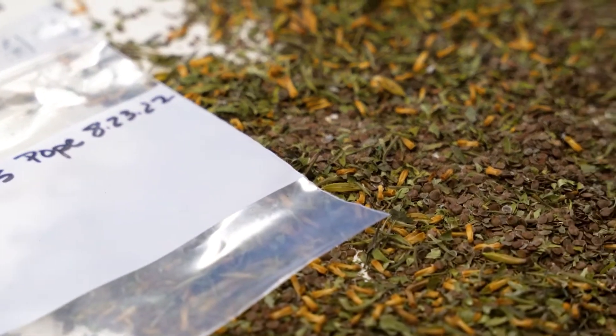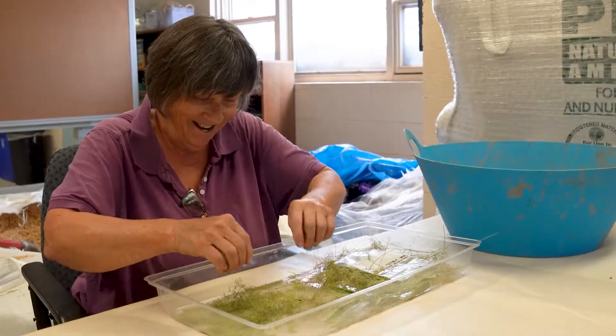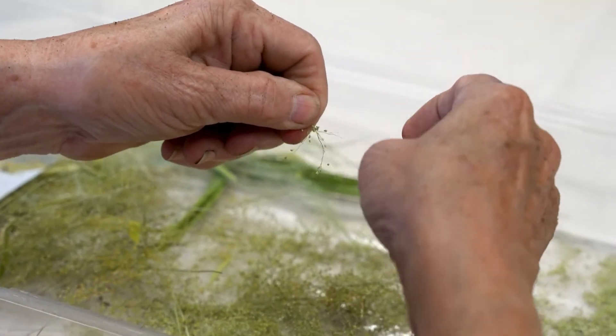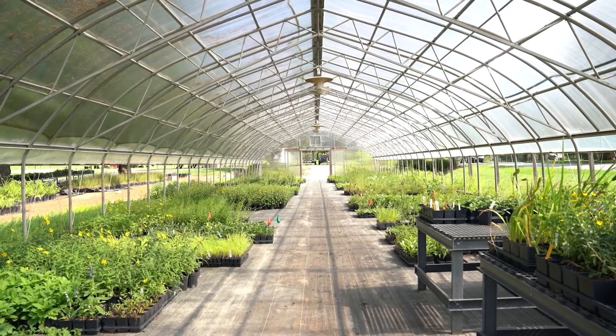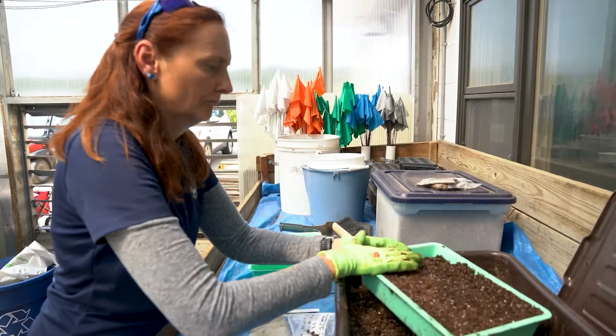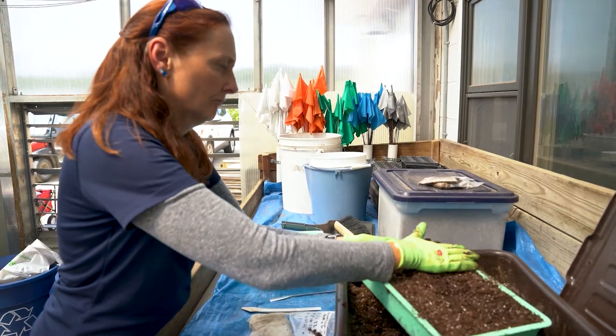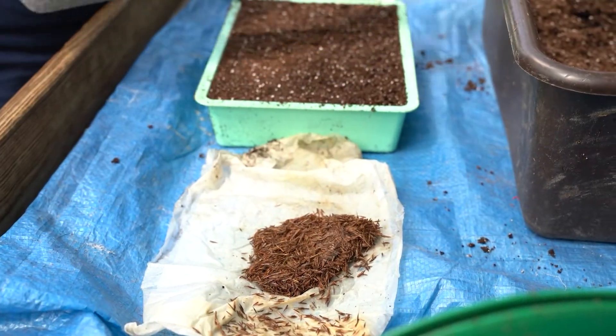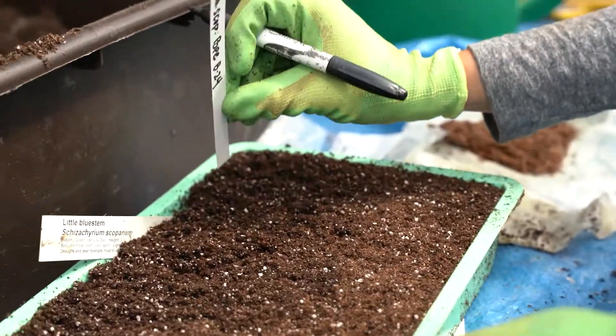We responsibly collect seed on parkland and with the help of our volunteers we clean, prepare, and store the seed to be used for sowing in the greenhouses or in outdoor raised beds. Some native plants grow relatively quickly from seed and we can turn them around in about three months. Others take several years to develop in our raised beds.